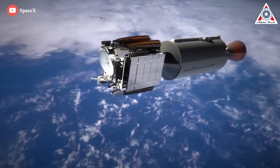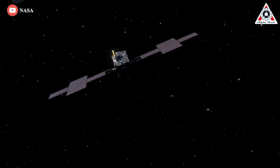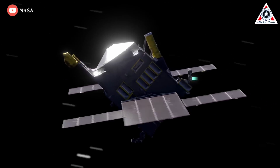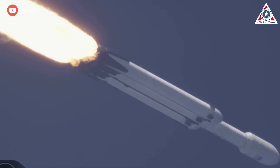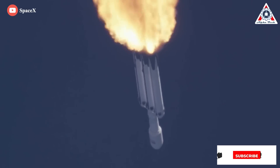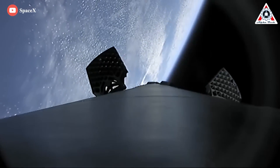Meanwhile, EchoStar's Jupiter 3 comsat recently slipped to Q1 2023, and NASA's Psyche asteroid explorer ran into software issues that delayed its Falcon Heavy launch from August–September 2022 to July or September 2023. That leaves ViaSat-3 and USSF-67, both of which could potentially launch in Q4 2022 — but given how delay-ridden ViaSat-3 has been, and how temperamental all military Falcon Heavy payloads have been, the most likely outcome remains uncertain.